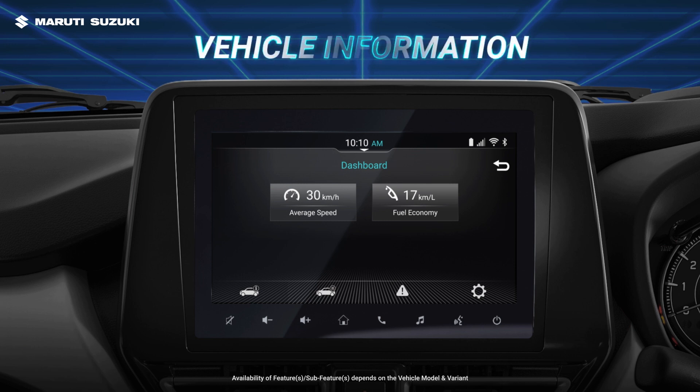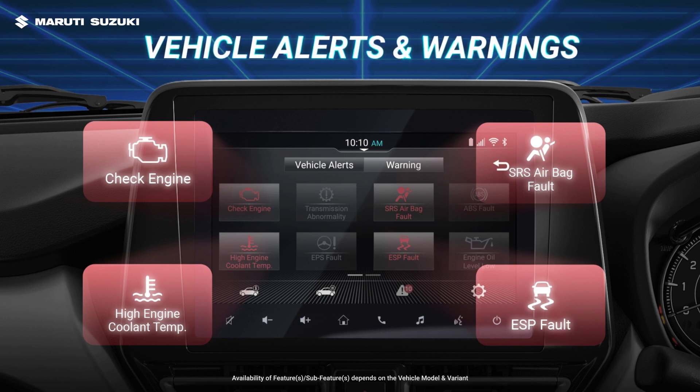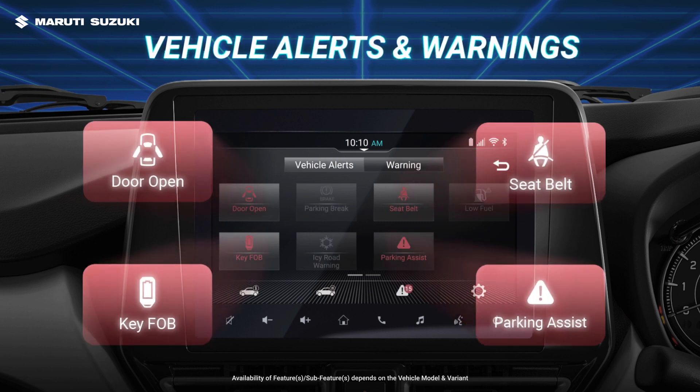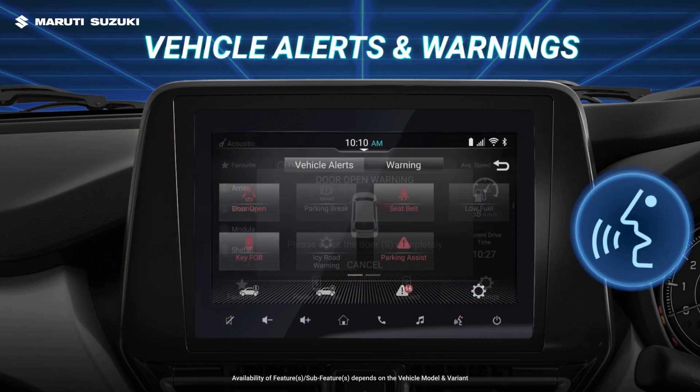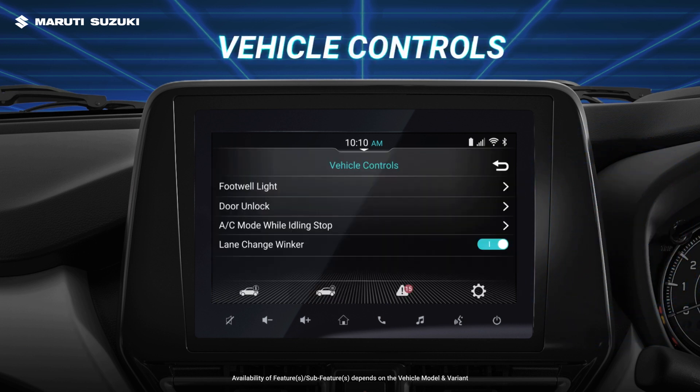The SmartPlay Pro and ProPlus are equipped with the advanced vehicle information feature, which lets you focus on the road by keeping you informed about vehicle alerts on the screen and through voice. Door open — please check and close the door properly. The systems also enable you to manage your car by customizing certain features with the vehicle controls function.